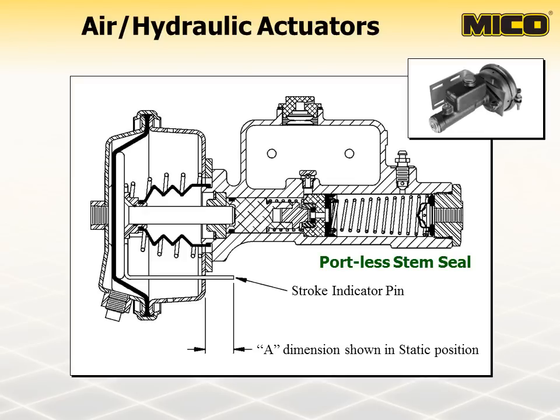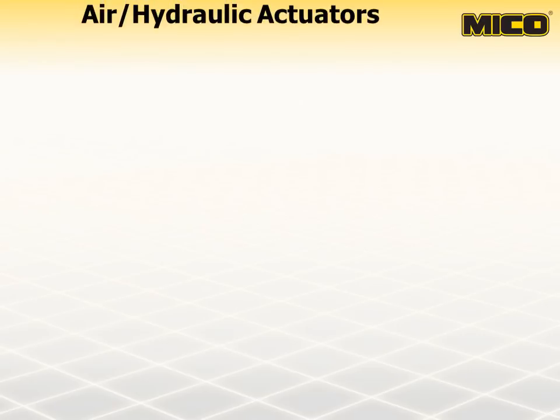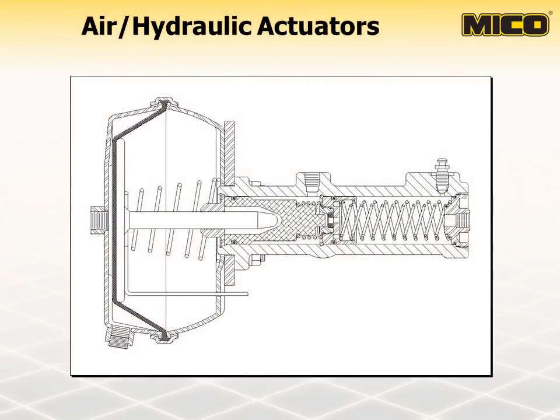The air chamber on this type of actuator is designed with a built-in stroke indicator. As you can see in the diagram, the stroke indicator pin extends out of the air chamber approximately one inch while in the static position. Dimension A will increase as the actuator is applied. The difference in dimension A from the static position to the applied position is directly related to the distance the master cylinder piston strokes and, therefore, the amount of fluid displaced. Stroke indicators are helpful when troubleshooting a brake system and can be used to determine the amount of wear or improper adjustment of the brake components.